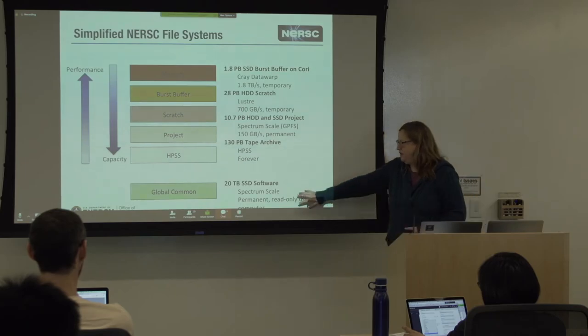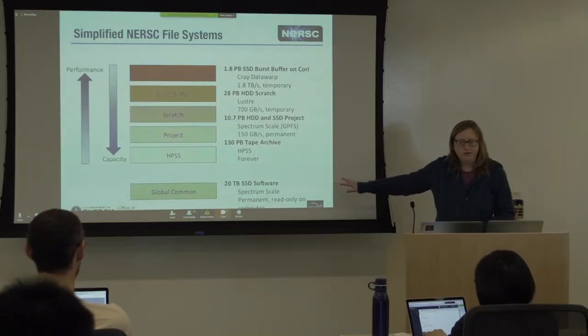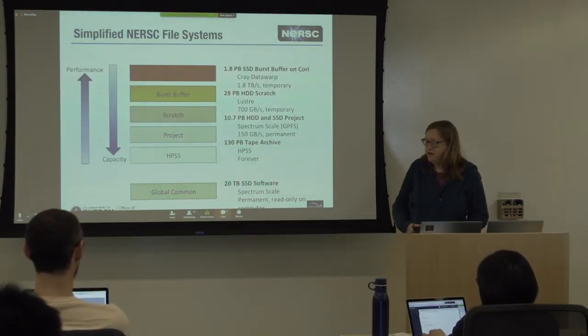Sort of our odd man out is the global common file system. This is intended for high-performant software installations — this is where you put your software if you're going to run at scale on the system.